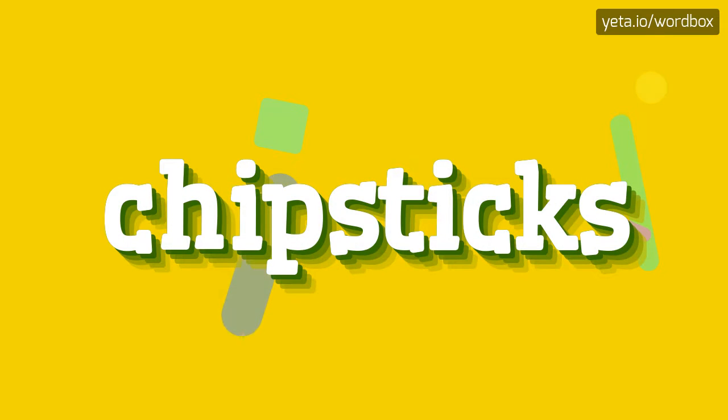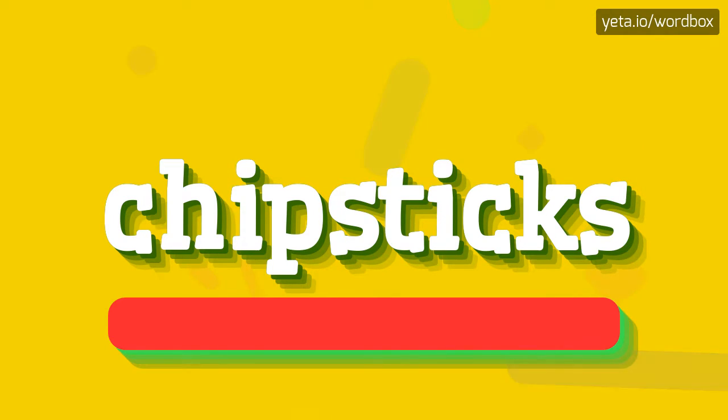Hi guys, thanks for visiting this video. In this video I will show how to pronounce this word. So to begin, you can just say...